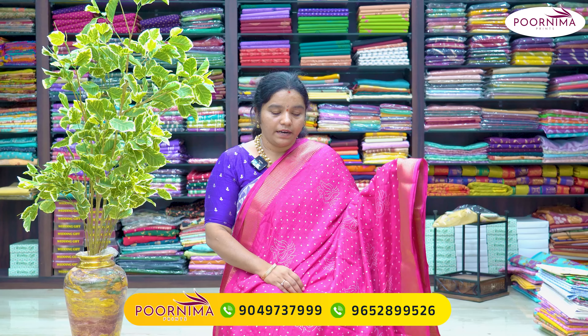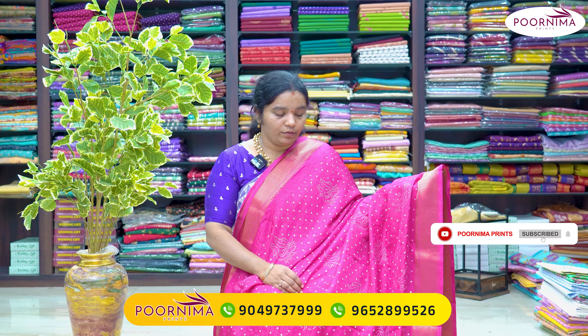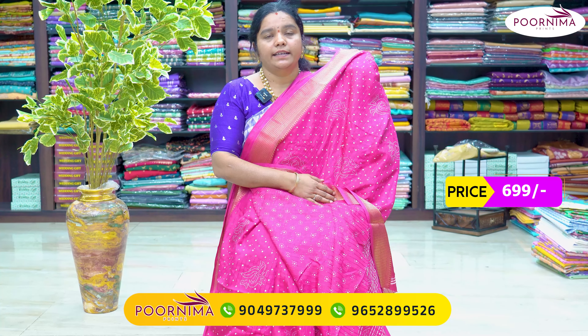Next shade is a pink color combination — a dark pink color combination. It is the same design for the two sides, with a printed blouse. ₹699.